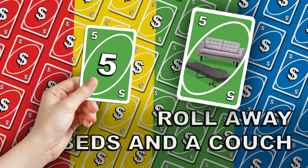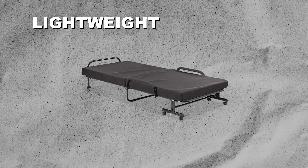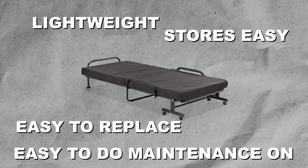Cheap trick number five is to buy roll-away beds and a couch instead of a sleeper sofa. The more people you can sleep, the more money you'll make. Sleeper sofas are heavy, hard to move, and harder to find good ones that fit a design theme — and they get very expensive. A roll-away bed is lightweight, stores easily, is easy to replace if it breaks, easy to maintain, and lets you buy your favorite couch without worrying whether it converts to a bed.